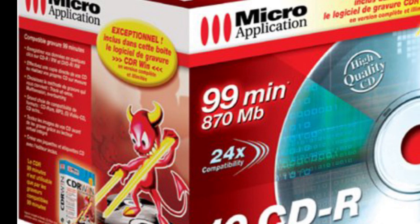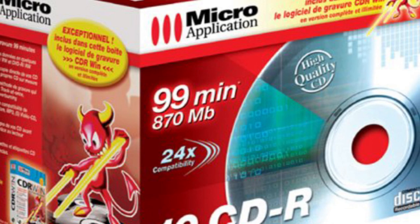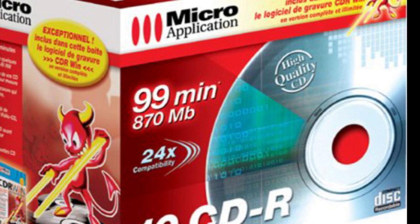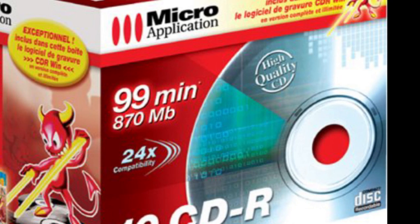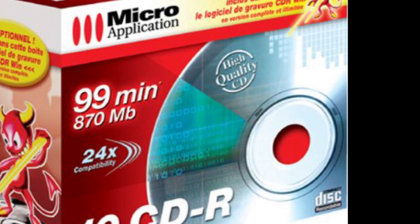I've never used these 99-minute blank compact discs, but from everything I've read, you're really taking a risk when you use them. They do seem to be very incompatible with a lot of software and a lot of burners.